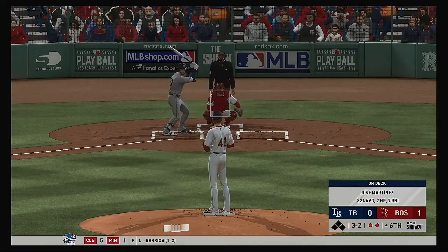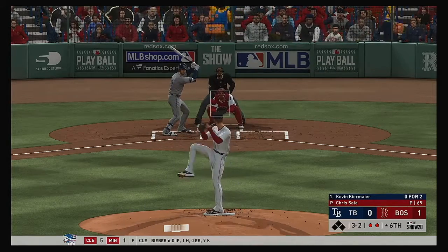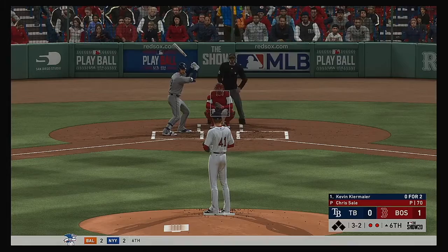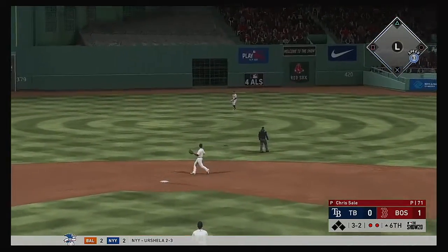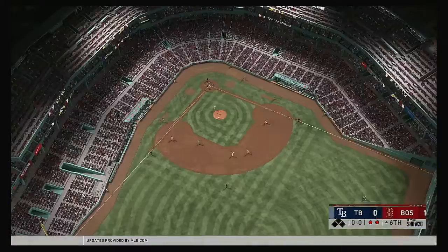A full count to the Rays' center fielder. Fouled away. Payoff pitch one more time — lifted into the air out towards center field. Pillar's there, and the inning is over.